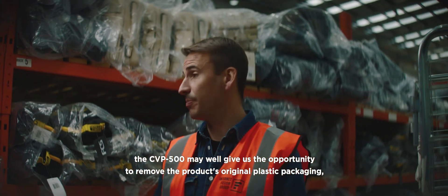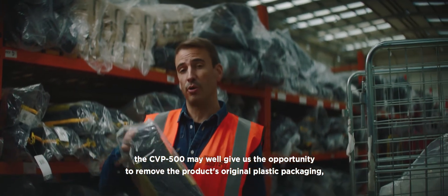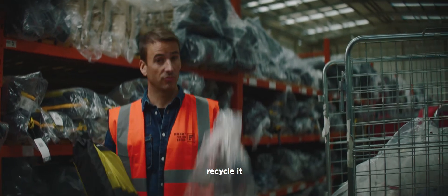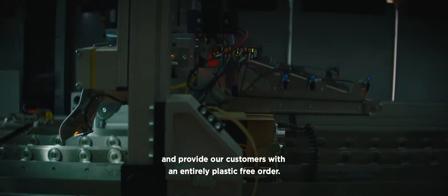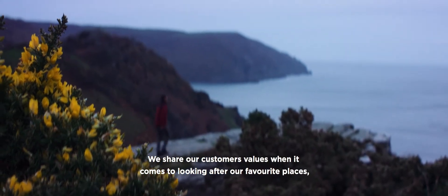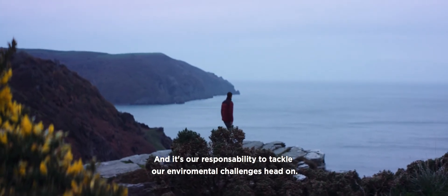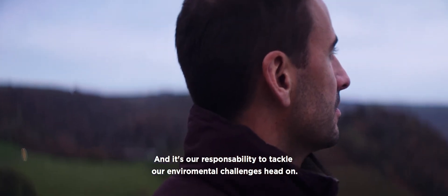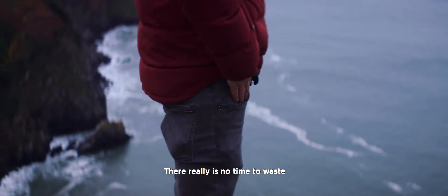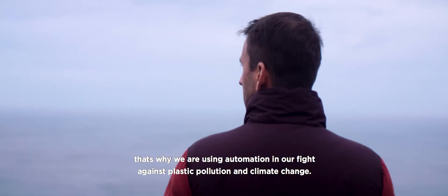With the made-to-measure packaging, the CVP 500 may well give us the opportunity to remove the product's original plastic packaging, recycle it, and provide our customers with an entirely plastic free order. We share our customers' values when it comes to looking after our favourite places and it's our responsibility to tackle our environmental challenges head-on. There really is no time to waste. That's why we are using automation in our fight against plastic pollution and climate change.